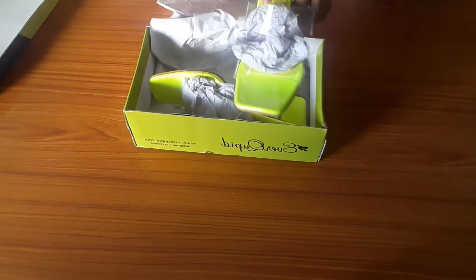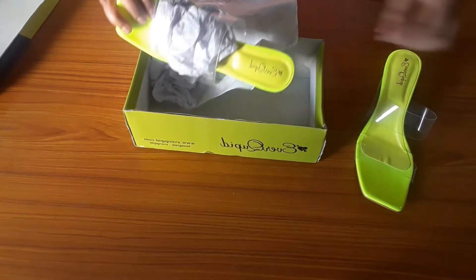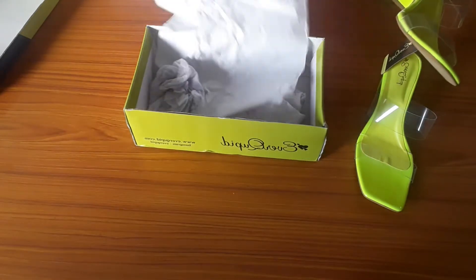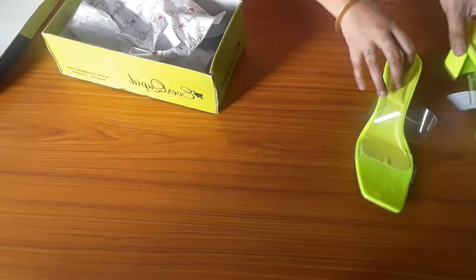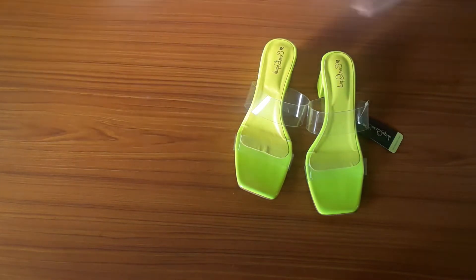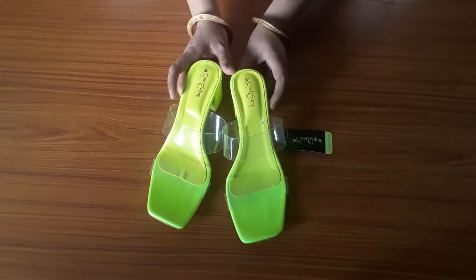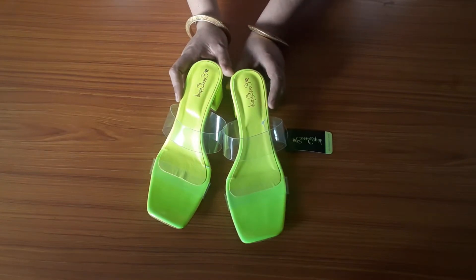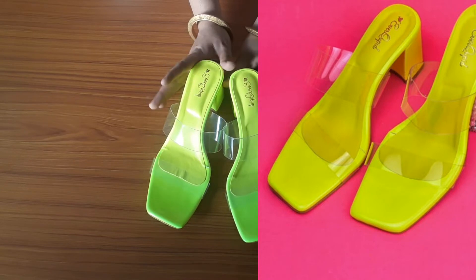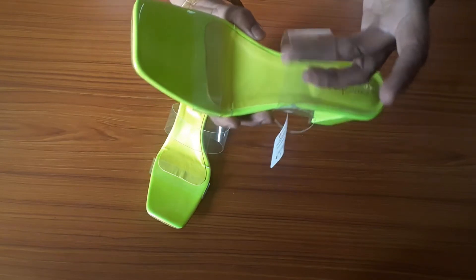So this time I have tried something different for you. I have purchased this sandal — I wanted to purchase it a lot of times but wasn't sure, and it turned out very nice. You can see this is a neon color and it has a transparent strap.